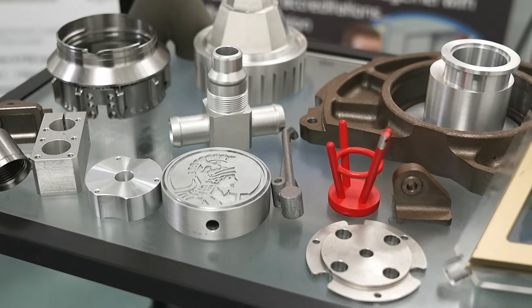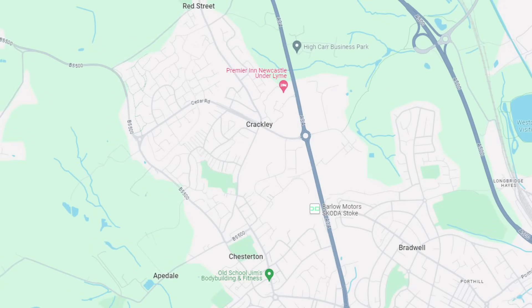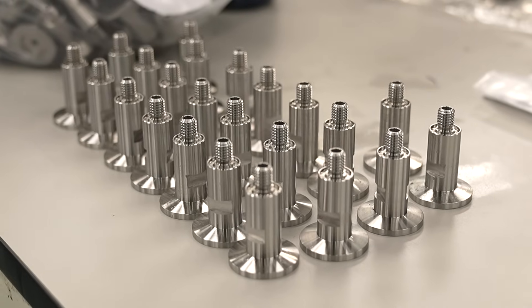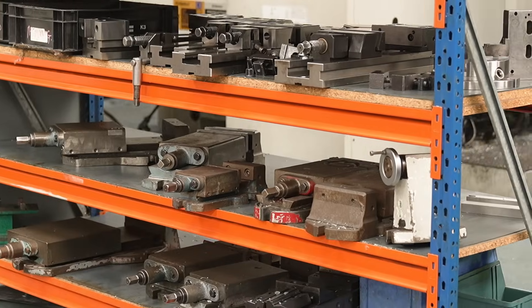Hi, I'm Gary Smith, MD of Staffordshire Precision Engineering Limited, or SPE Precision Components as we'd like to be called now. We're a precision engineering subcontractor based in Newcastle-under-Lyme in Staffordshire. We've been established since 1981. We're aerospace approved. The industries we mainly work in are aerospace, automotive — which includes motorsport and Formula One — defence, and scientific and medical instrumentation. Those are our strongest sectors at the moment.